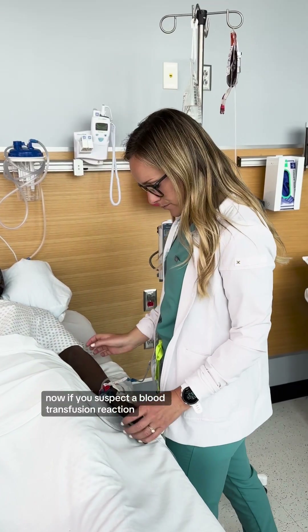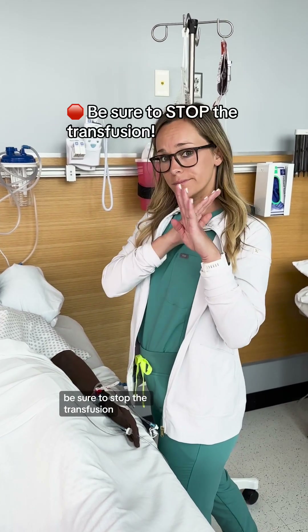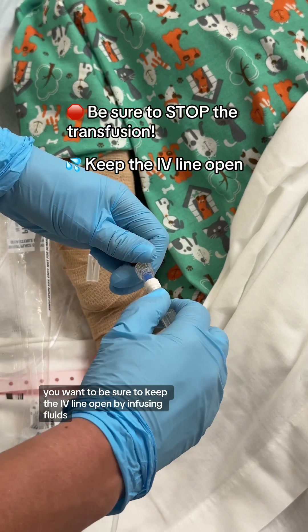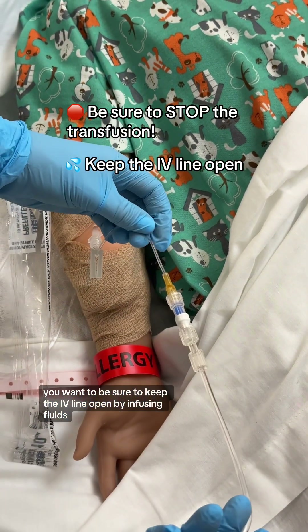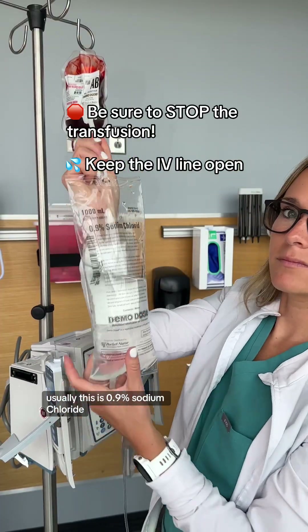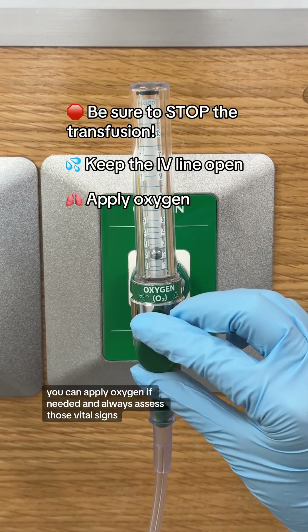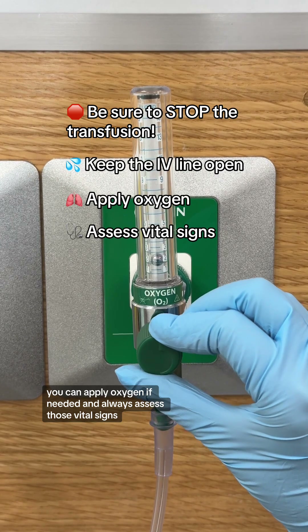If you suspect a blood transfusion reaction, be sure to stop the transfusion. You want to keep the IV line open by infusing fluids — usually 0.9% sodium chloride. You can apply oxygen if needed, and always assess those vital signs.